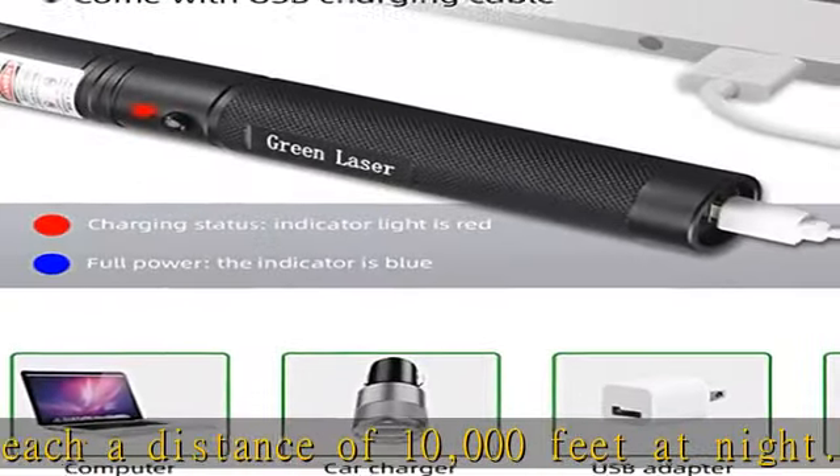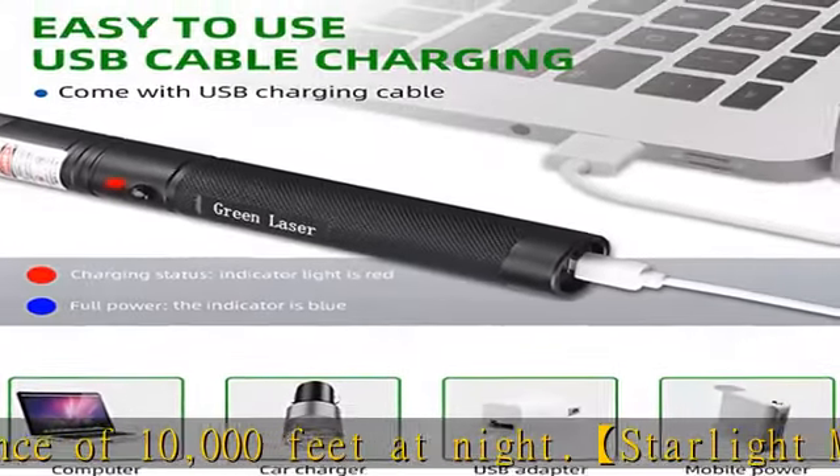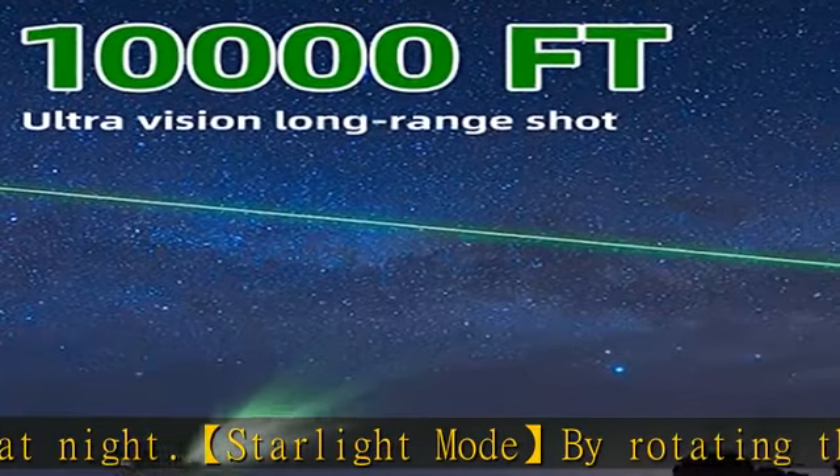USB rechargeable high-power laser pointer — no need to buy batteries. Rechargeable with a USB port at the bottom. Lightweight and convenient, with a long life.